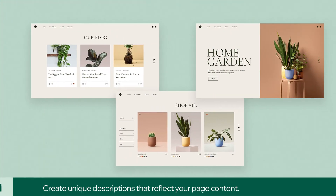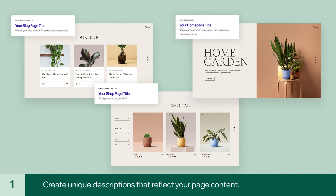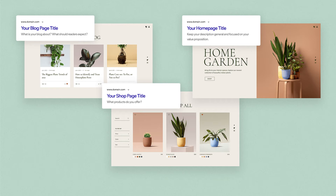First, create a unique description for each site page. Make sure your descriptions reflect the content of your pages so potential visitors know what to expect.